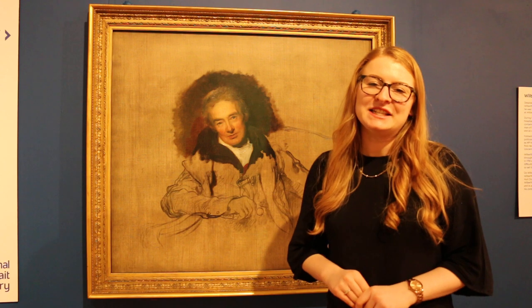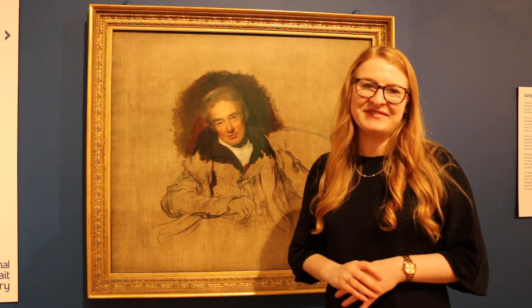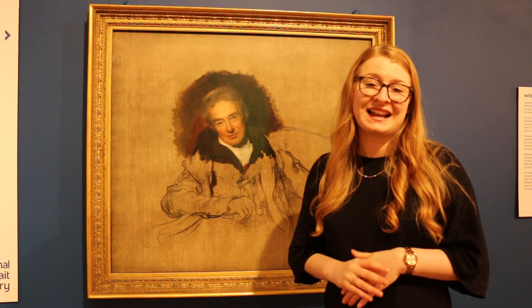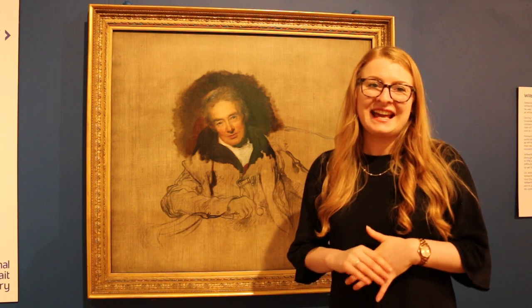It was painted in 1828 and depicts Wilberforce at 69 years old. Wilberforce was born in the city of Hull in 1759 and he is remembered in the city as a local hero for his leading role in the campaign to abolish the transatlantic slave trade. As a member of Parliament in Hull and then in Yorkshire, he was instrumental in the passing of the act to abolish the transatlantic slave trade in 1807.